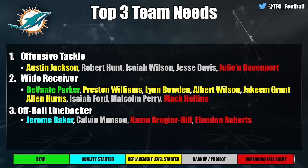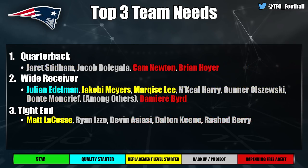At wide receiver, the Dolphins have some depth — you like DeVante Parker, though he's a fringe star. Preston Williams, Lynn Bowden, Albert Wilson, and Jakeem Grant round out a group that just isn't very good. Off-ball linebacker is a sneaky need: Landon Collins, Kamu Grugier-Hill both got significant playing time and are set to hit the market, and Jerome Baker is in the last year of his contract, so the Dolphins can look to upgrade there.